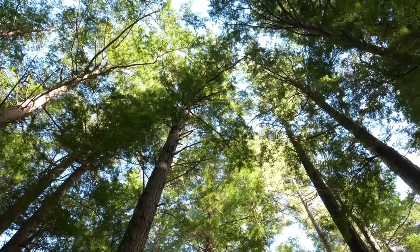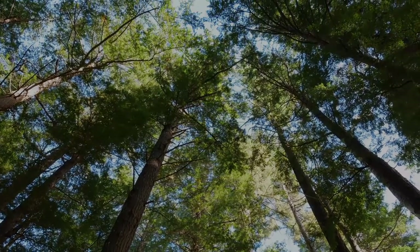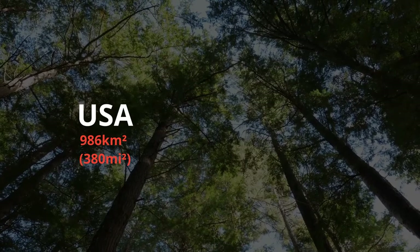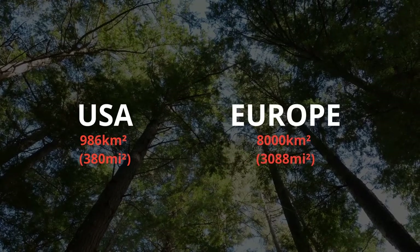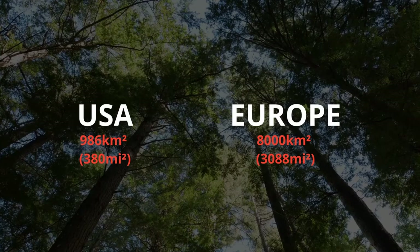Both in the United States and Europe, reforestation is outweighing deforestation in recent years. In the U.S. there is an annual forest growth of nearly 0.03%, according to the FAO. In Europe, the reforestation rate is about 8,000 square kilometers per year, which is more than three times the size of Luxembourg.